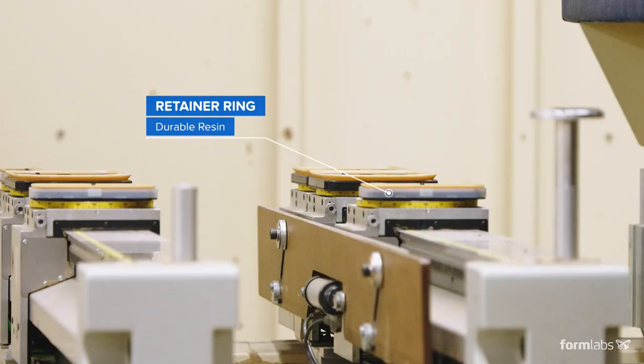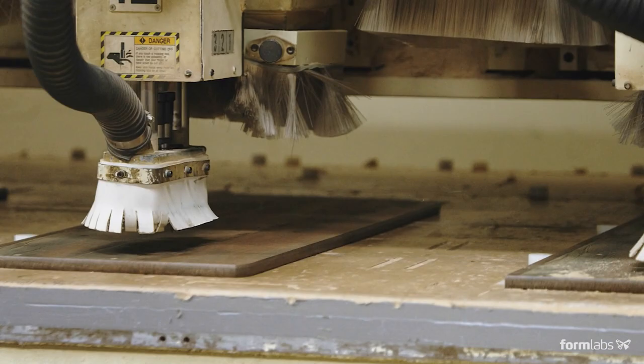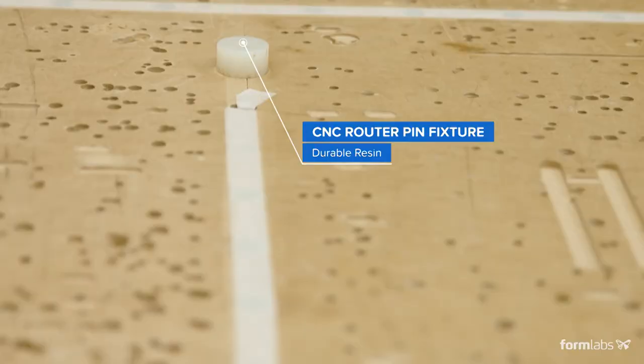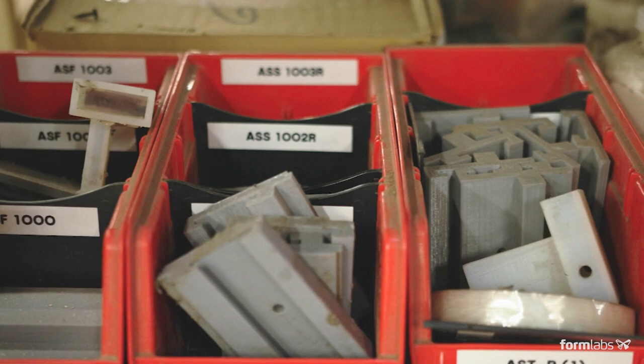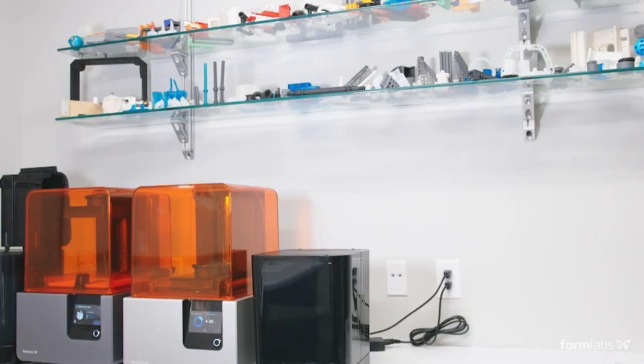3D printing has had a huge impact in that field. We have over 700 printed parts in service in our factory — roughly 300 in our fabrication side and an additional 400 in our assembly area.